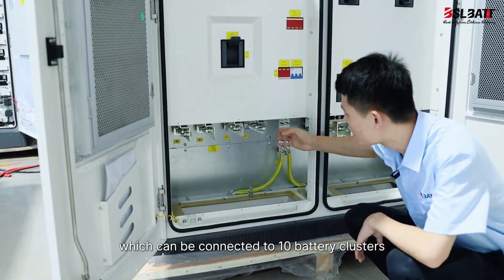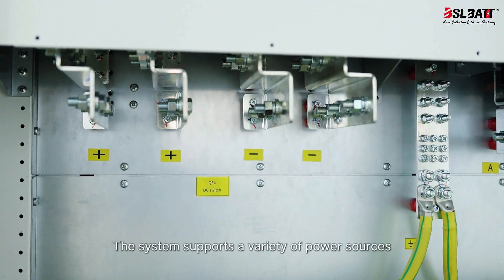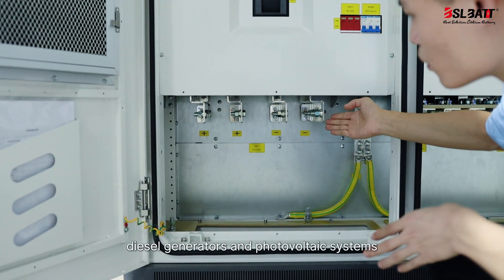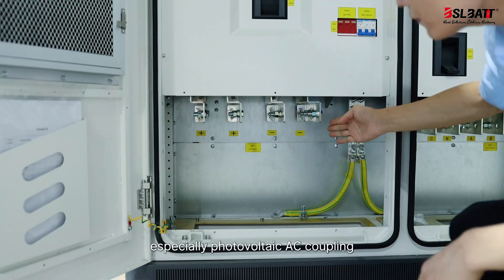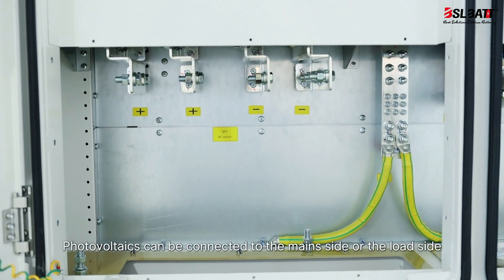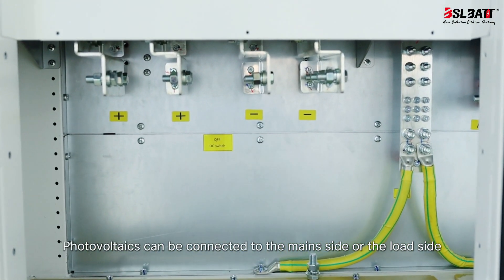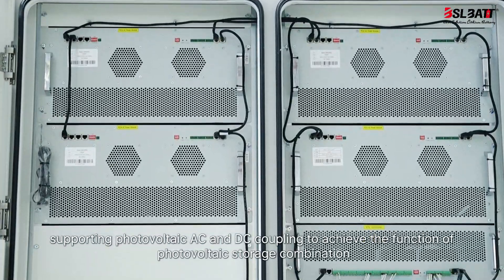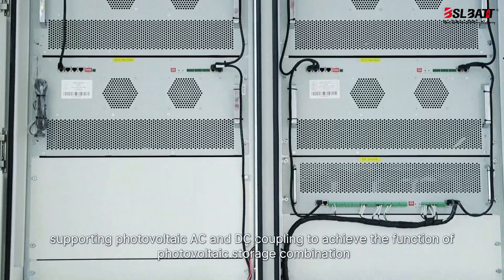The STS module in the cabinet has a power of 600 kW. Compared with the traditional ATS, it can switch on and off the grid faster. The PCS cabinet also integrates the function of the combiner box, which can be connected to 10 battery clusters. The system supports a variety of power sources including mains, diesel generators, and photovoltaic systems, especially photovoltaic AC coupling. Photovoltaics can be connected to the main side or the load side, supporting AC and DC coupling to achieve photovoltaic-storage combination.